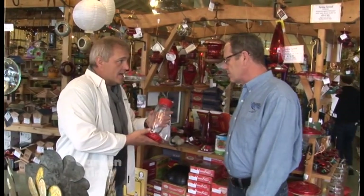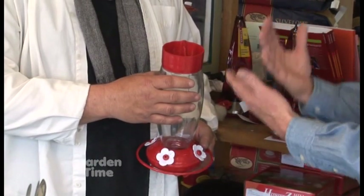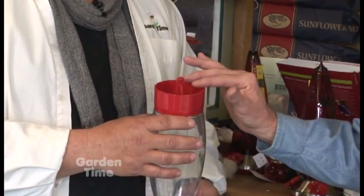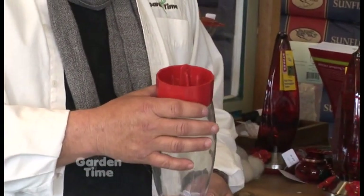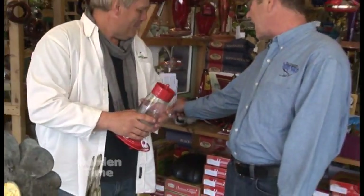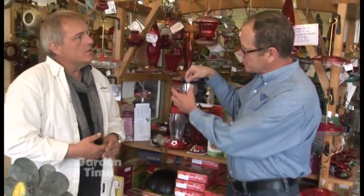If you have a lot of hummingbirds, you could go up in size to get a larger feeder. And explain this cap — William, this is a built-in ant moat. In the summertime, sugar ants are attracted to the nectar too. A hummingbird feeder with a moat on top — you fill this with water, and the ants come down the cord and cannot get to the nectar. It really is a moat to protect from ants — it's a major deterrent. For people who already have a hummingbird feeder, you just attach this to the top, and that prevents the same thing from happening.